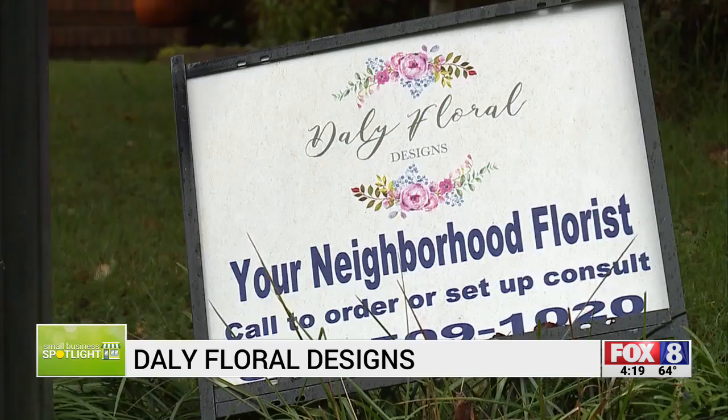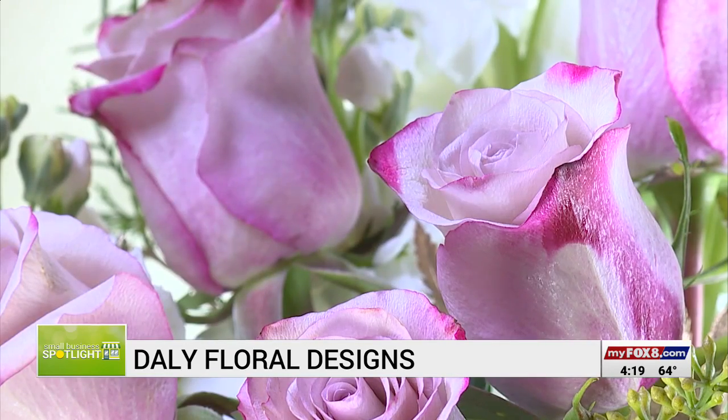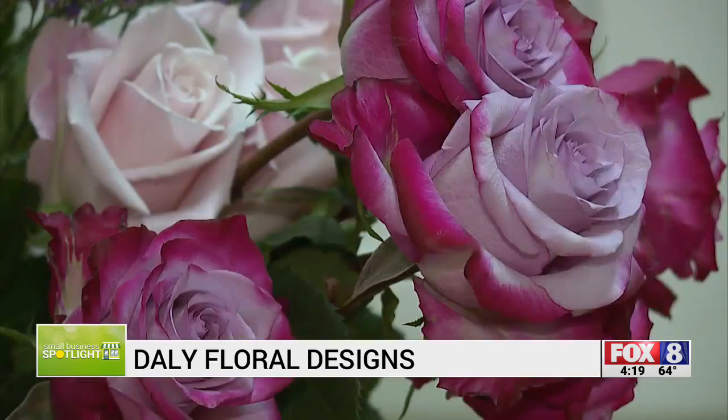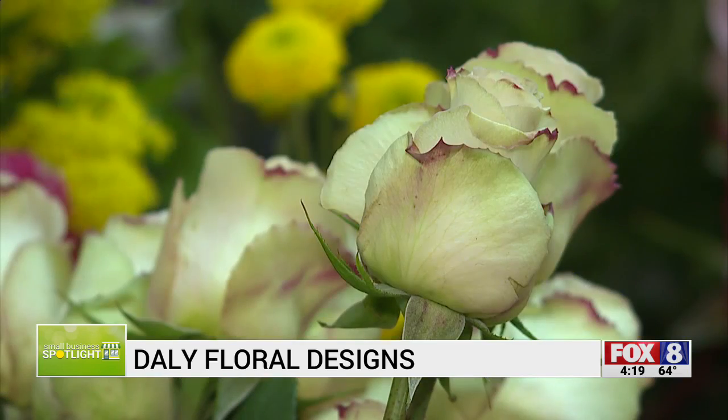I'm a full service florist, so I do a little bit of everything, including delivering your orders personally. My customer receives a picture of their arrangement before I deliver it so that they know what they've purchased. And I let them know by text message when the arrangement has been delivered. Shannon Smith, Fox 8 News.